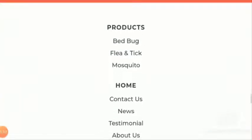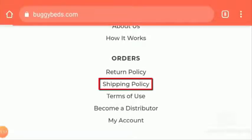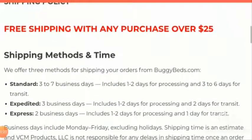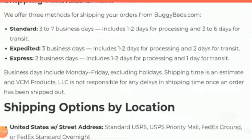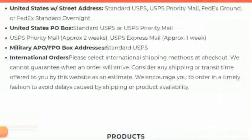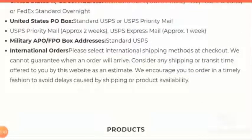You can pay through Visa, Mastercard, American Express, and Diners Club. Now talking about their shipping policy, they offer 3 methods for shipping. The first one is standard, which is 3 to 7 business days. The second one is expedited, which is 3 business days. The third one is express, which is 2 business days. They ship all over the world internationally, and you have to check the shipping methods at the checkout section.